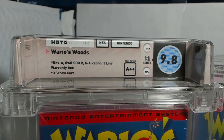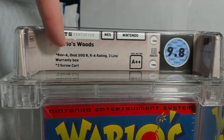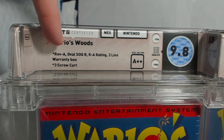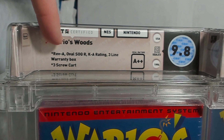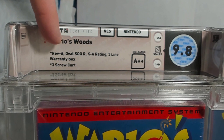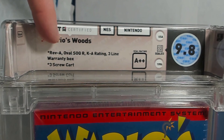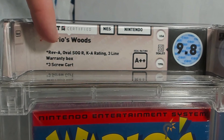Getting closer to the WADA case, they tell you the grade is a 9.8 and the seal rating is actually an A++, which is separate. They tell you the game is sealed, that it's USA region, and the release date. On the other side, they list all information about the variation of the game and the box — revision A, oval seal of quality, registered trademark, K-A rating ESRB, and a three-line warranty box with a three-screw cartridge inside.